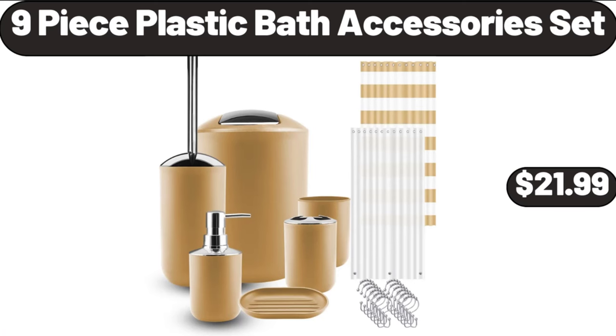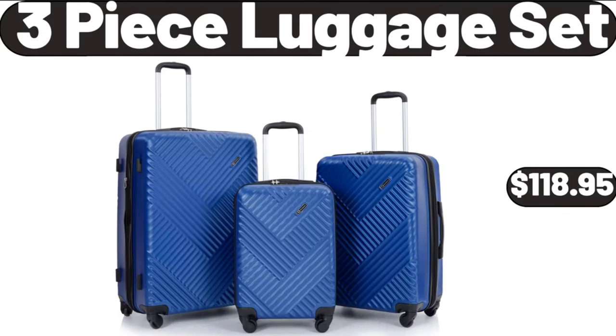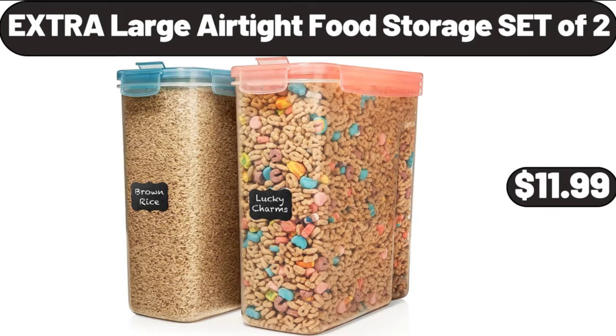9-piece plastic bath accessories set, $21.99. Stand mixer, 3.2-quart, $46.98. 3-piece luggage set, $118.95. Extra large airtight food storage set of 2, $11.99.